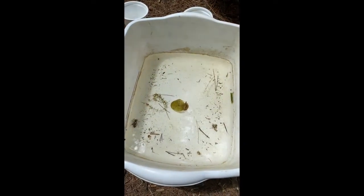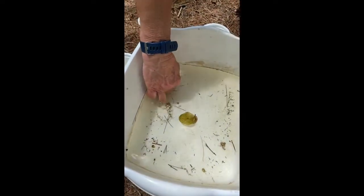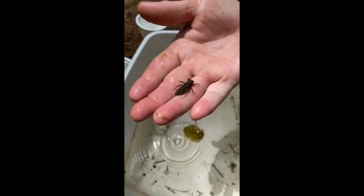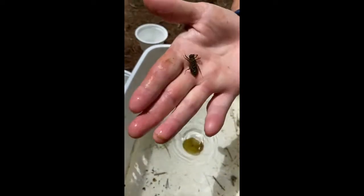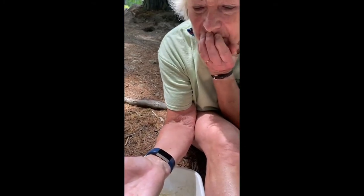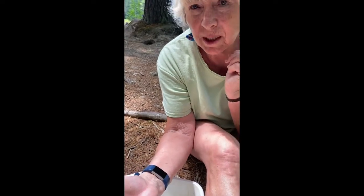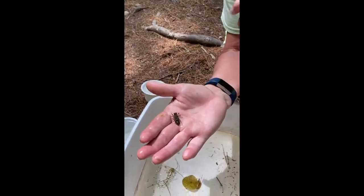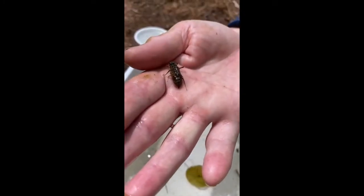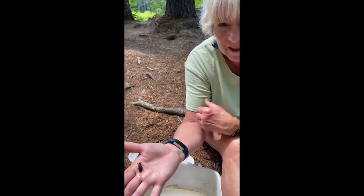Notice all the things that are swimming around here. This is one of my favorites — this is called the nymph of a dragonfly. Does it hurt you? No, not at all. It has a mouth underneath its chin — it has this little mask and it shoots out its mask to grab its food and brings it in. So it's a predator, and sometimes they get so big they can even eat fish. But they don't hurt you, and eventually it will climb up a stalk, burst out of its skin, and fly away as an adult dragonfly.